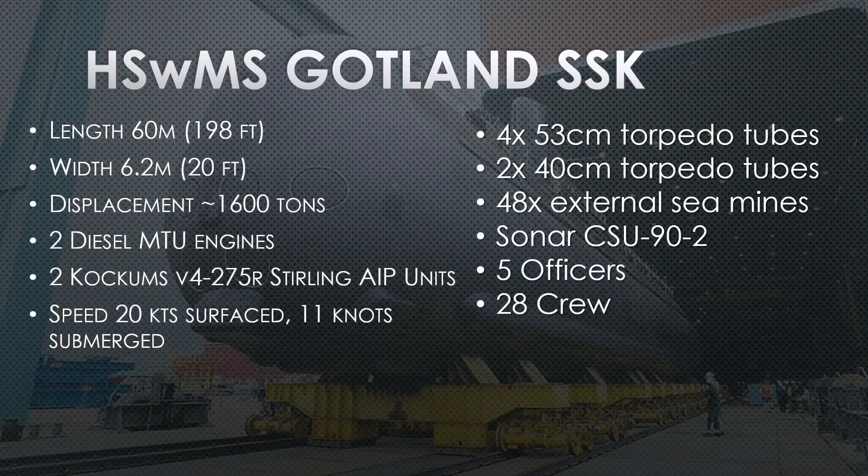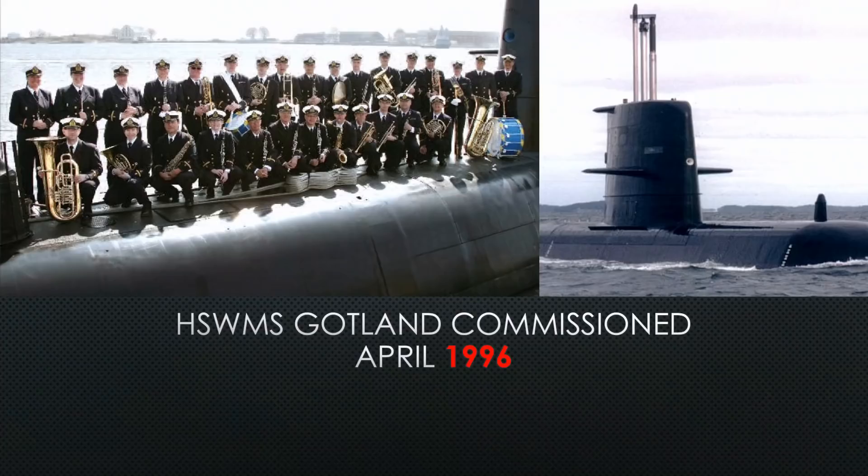She uses the sonar CSU-90-2, a very capable sonar system with a cylindrical array instead of a sphere — pretty sensitive and comparable with NATO technology at the time, as capable as the BQS-5 was in the 1980s. She has five officers and 28 crew, though these numbers change as personnel rotate. Overall, a very quiet, very capable, modern 1990s and early 2000s submarine.